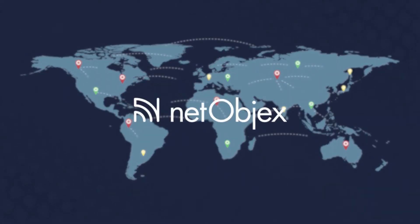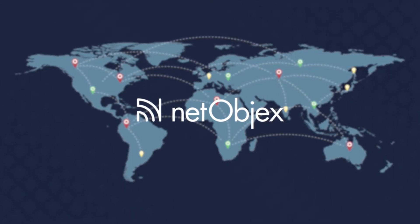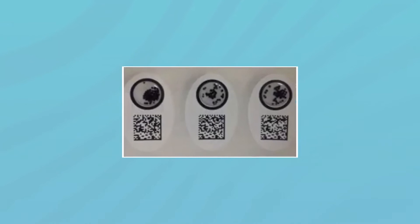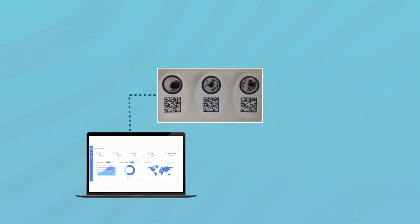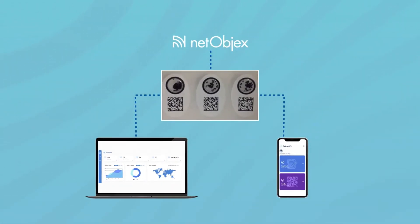NetObjects' smart solution tracks the journey of a product from manufacturing through the supply chain. The basic components of the solution consist of a 2D barcode identifier combined with a unique 3D unreproducible optical fingerprint, an admin panel, a client-side mobile application, and the NetObjects platform as a control unit.